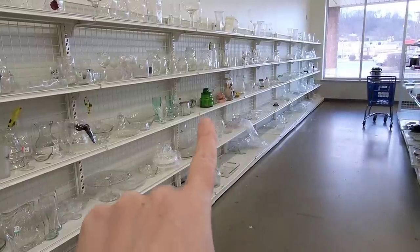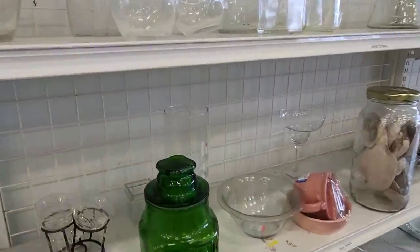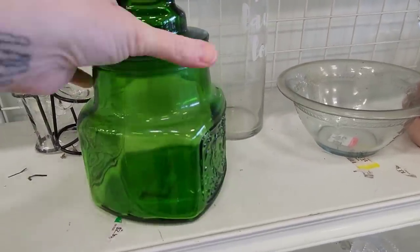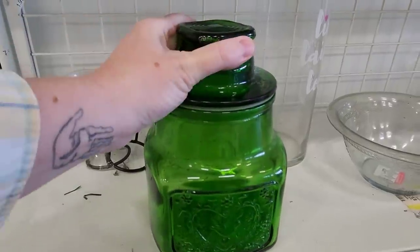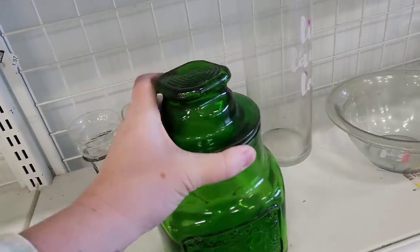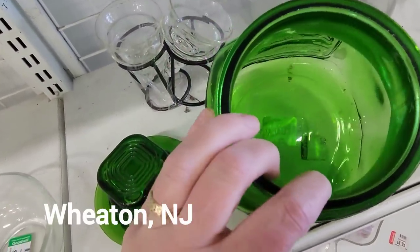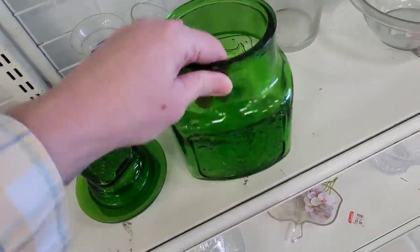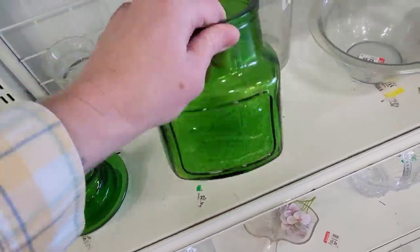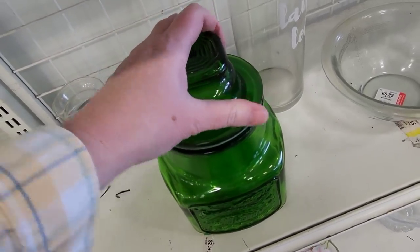Let's go see what that is. It has fish on it — I wasn't expecting fish. And on this side is hearts. That's different. Let me see if the lid comes off — it does come off. I think this is from Wheaton, New Jersey. There are hearts on one side and fish on the other. $2.99. I like the shape of the thing.